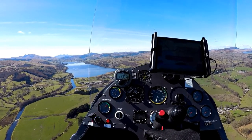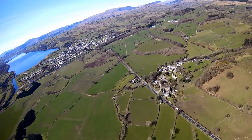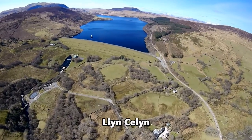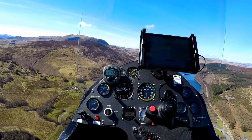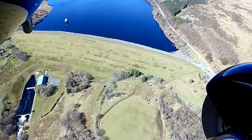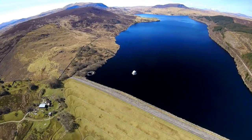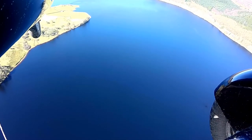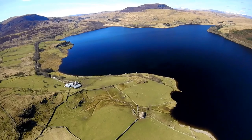This is the Pontcysyllte aqueduct that takes the Llangollen Canal over the Dee. This is Bala Lake. That's pretty, yeah. It is. Obviously it's a reservoir. What is that big hole for? It's probably letting the water out — it's the plug. It's got the dam at the end and the plughole. It looks like a flooded valley, basically.